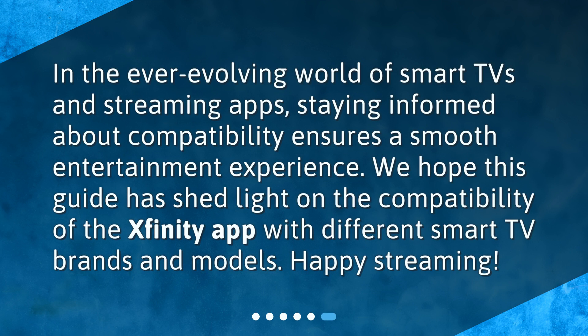In the ever-evolving world of smart TVs and streaming apps, staying informed about compatibility ensures a smooth entertainment experience. We hope this guide has shed light on the compatibility of the Xfinity app with different smart TV brands and models. Happy streaming!